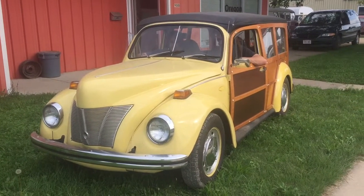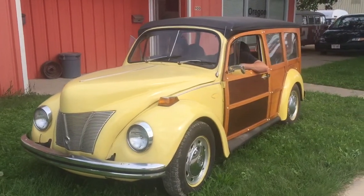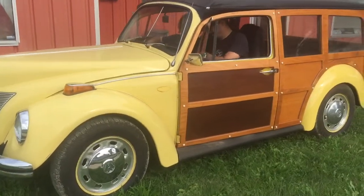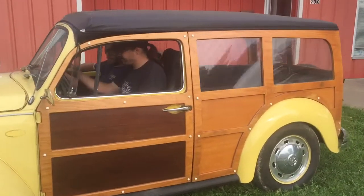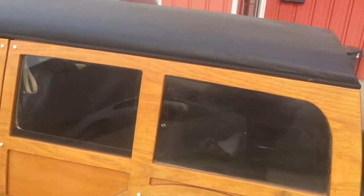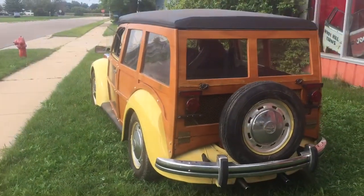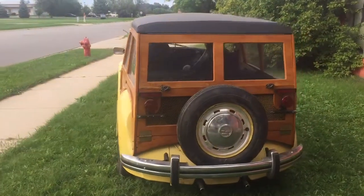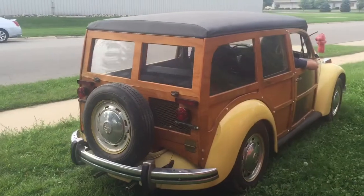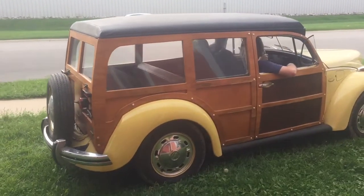We have here for sale a 1973 standard Beetle with a custom woody wagon kit. It features a fiberglass 1940 Ford hood, all wood sides, and a vinyl top — it's real nice, looks good. It's a real classic-looking custom, with a 1600 upright engine and new generator. Runs great.